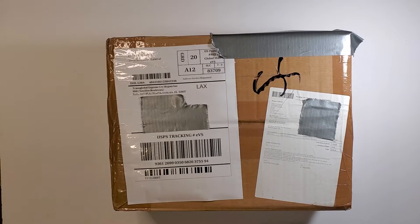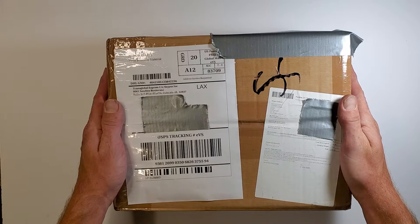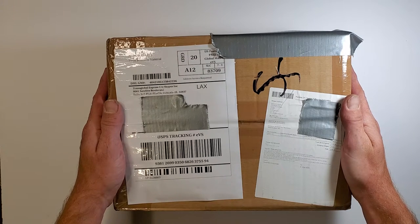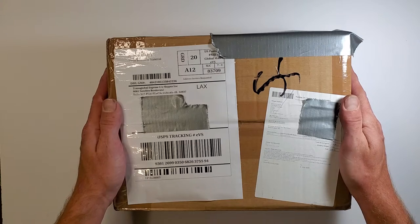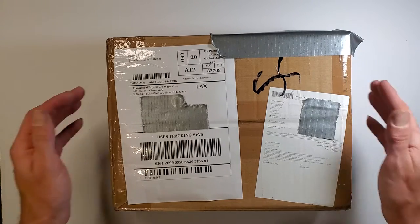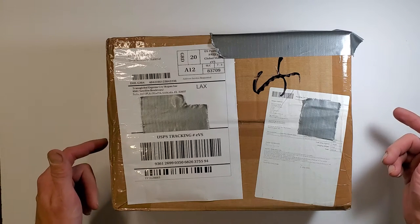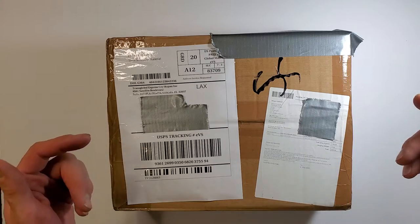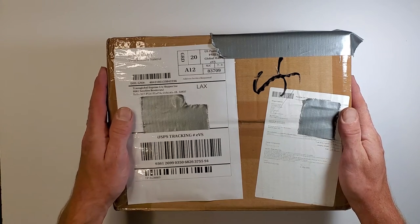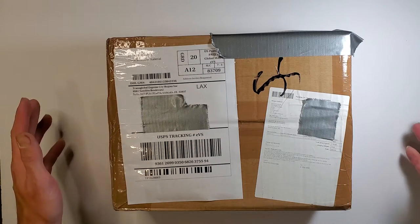This is the Winter Soviet Army from Great Escape Games. I ordered this using their Army Selector. What should be in here is about 71 metal miniatures. There should be a 57 millimeter artillery piece, a mortar, and from Rubicon, a T-34-85 tank and the GAZ AAA truck. I've been so excited for this to come.